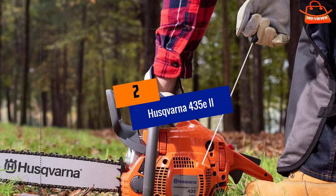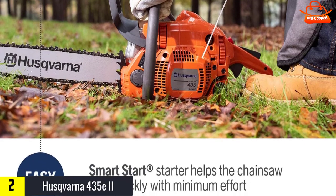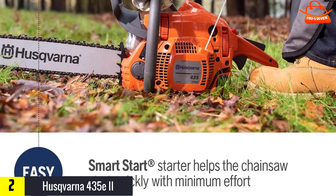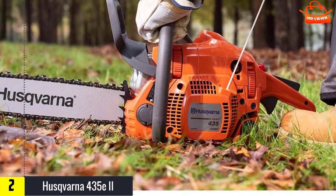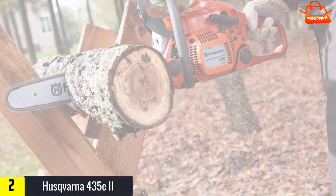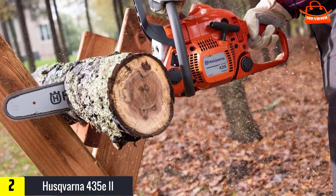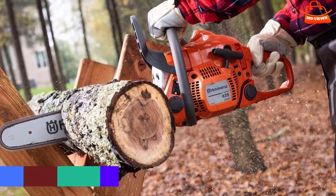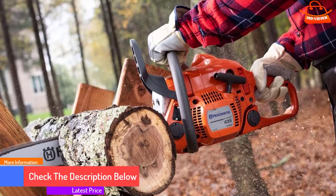At number two, we have the Husqvarna 435 E2. Husqvarna is one of the most highly recognized chainsaw brands. Unfortunately, the 435 was the only saw that had actual problems out of the box — it simply couldn't be gotten to start and stay running. When finally coaxed into running for a few minutes, it didn't cut consistently; its chain kept starting and stopping. Researching maintenance revealed that adjusting the carburetor got it going, and once running it performed as well as the other saws.